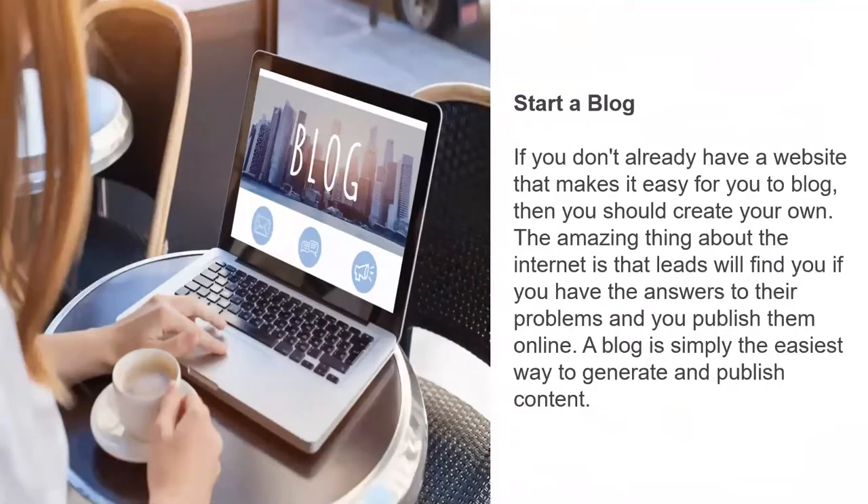Starting a blog. If you don't already have a website that makes it easy for you to blog, then you should create your own. The amazing thing about the internet is that leads will find you when you have answers to their problems or questions and you publish those online. A blog is simply the easiest way to generate and publish content that people are looking for.